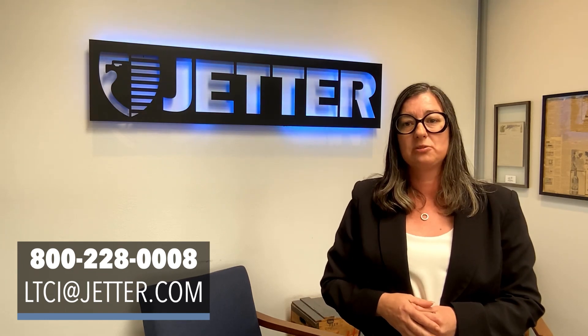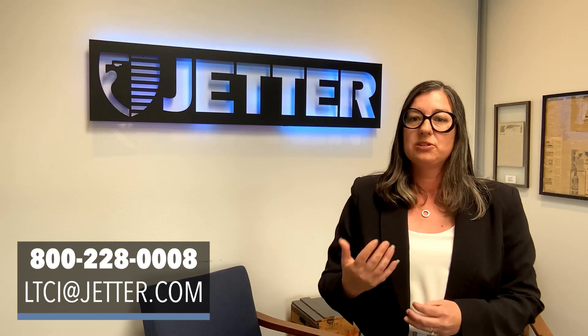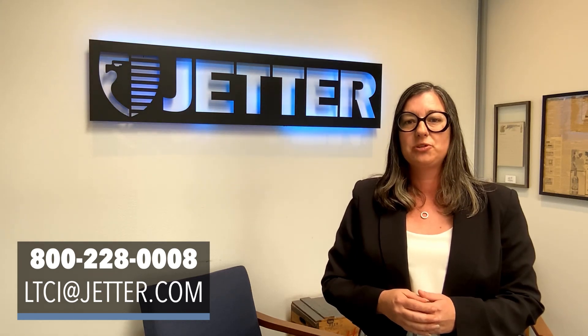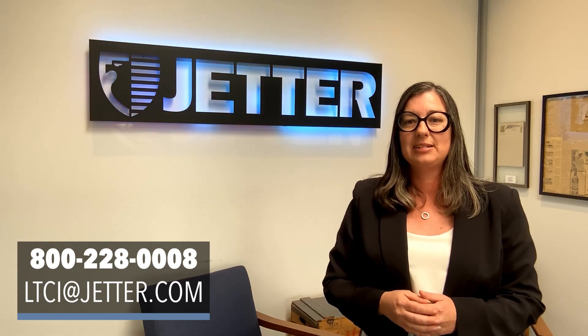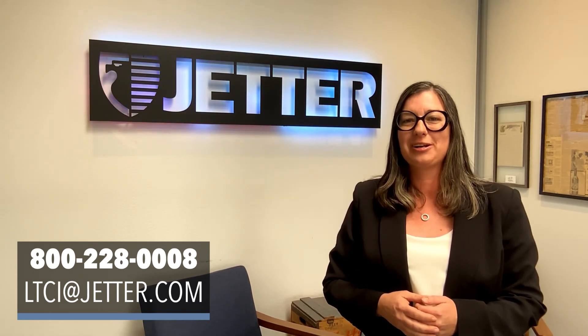When offering long-term care solutions to your clients, you will want to be aware of these differences to determine which is going to be the best fit for your client. For more information, please call our team at 800-228-0008 or email us at ltci.jetter.com.